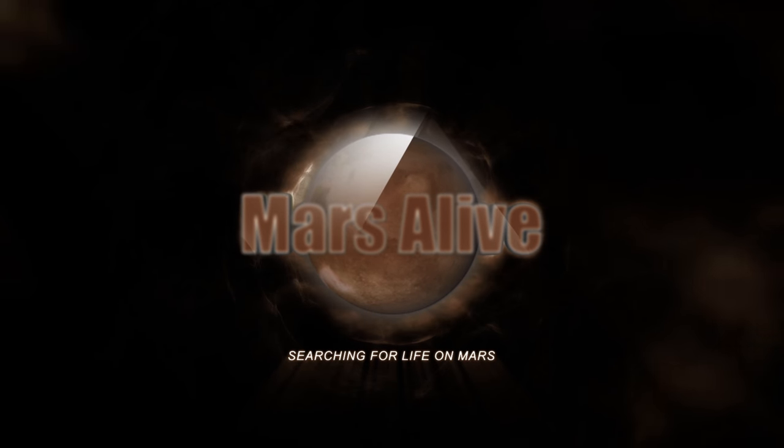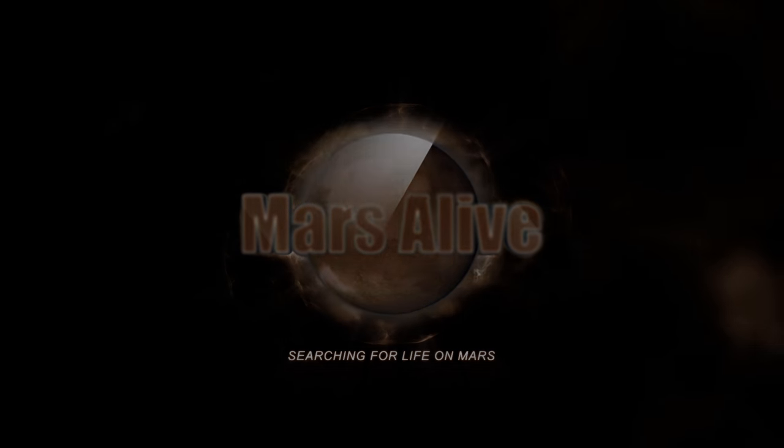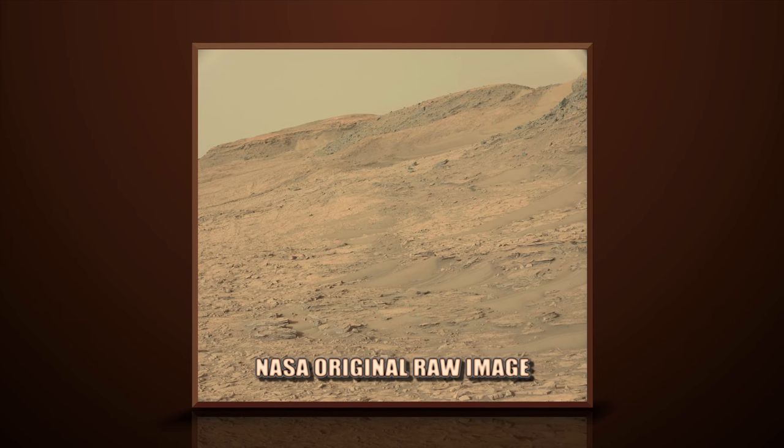Welcome to Mars Alive YouTube channel. Today we will be showing you more proof of life on Mars. Let's take a close look.